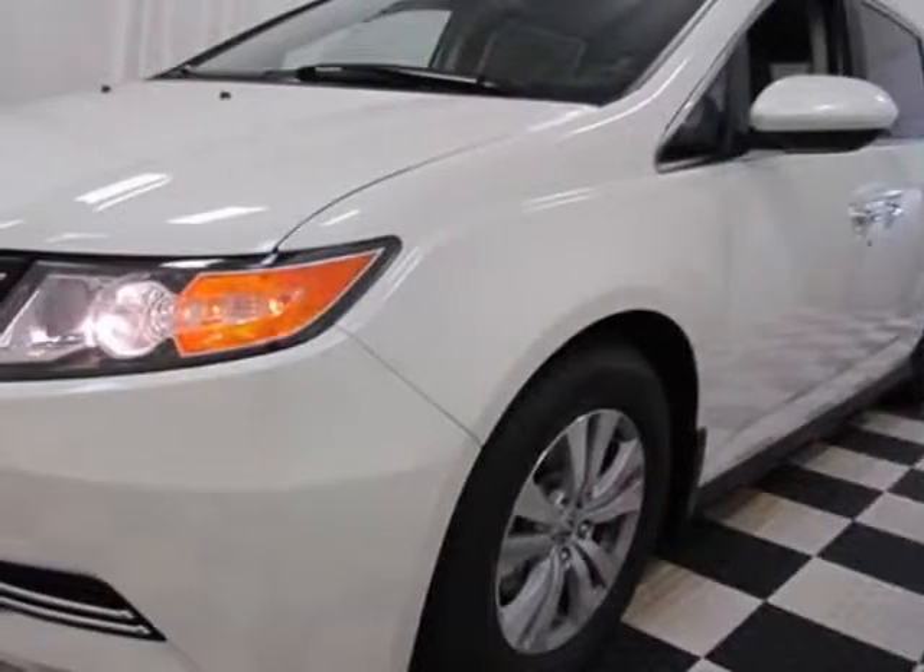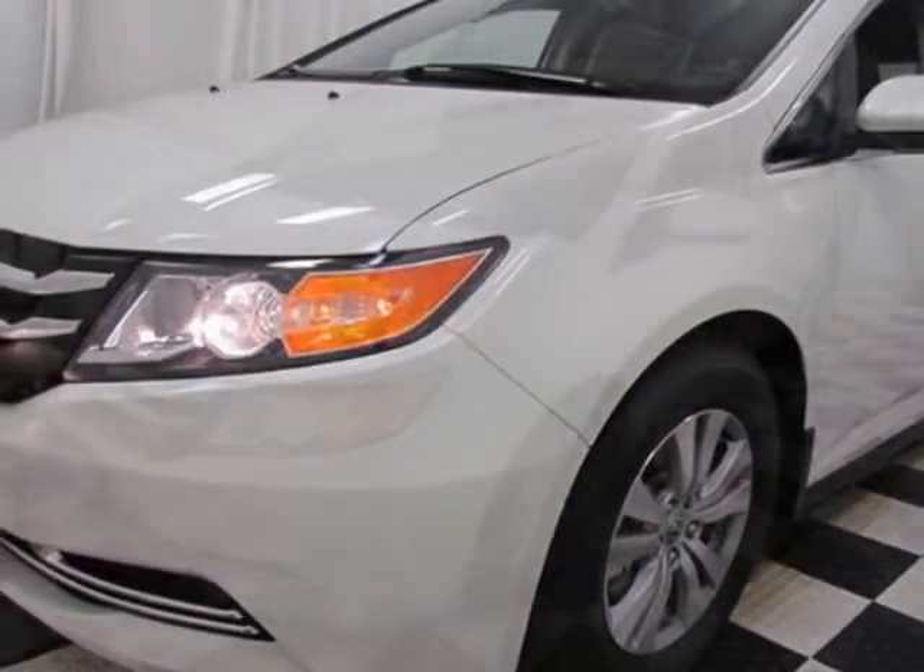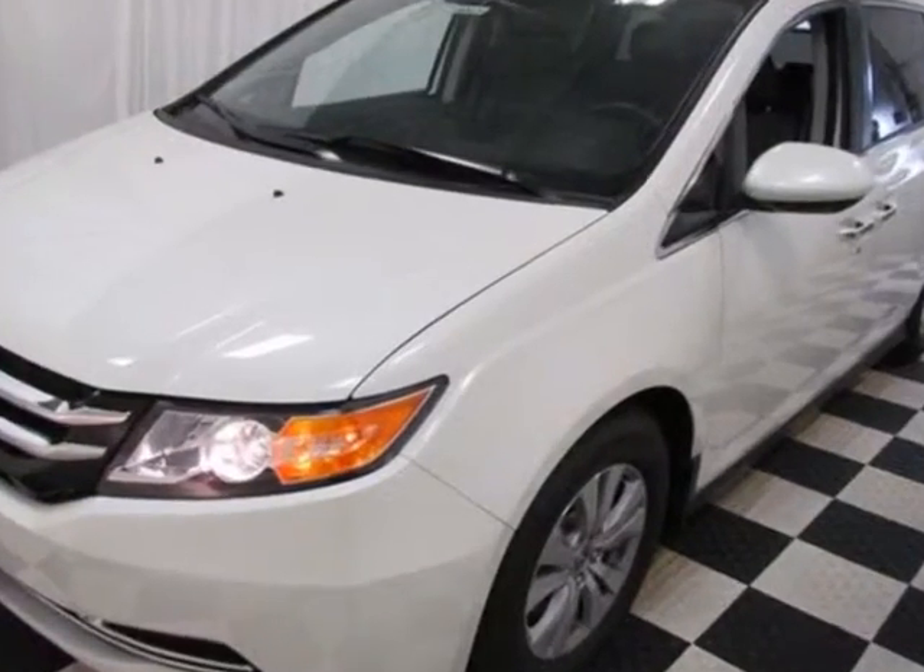Check out this new 2015 Honda Odyssey for your protection. This vehicle has a full factory warranty.